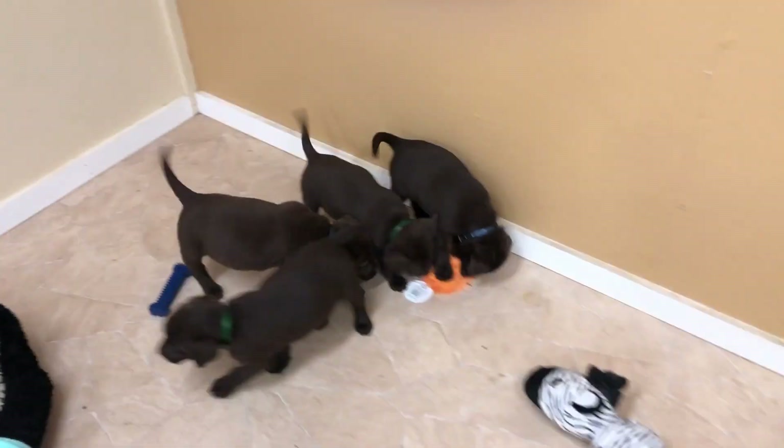All of our puppies come up to date on their health care, dewormings, vaccines, and come with a health guarantee.